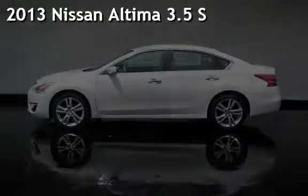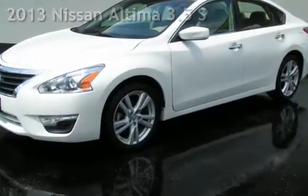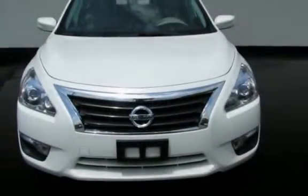Presenting a pre-owned 2013 Nissan Altima. This four-door sedan has a six-cylinder, 3.5-liter V6 engine, with front-wheel drive, and an automatic transmission.